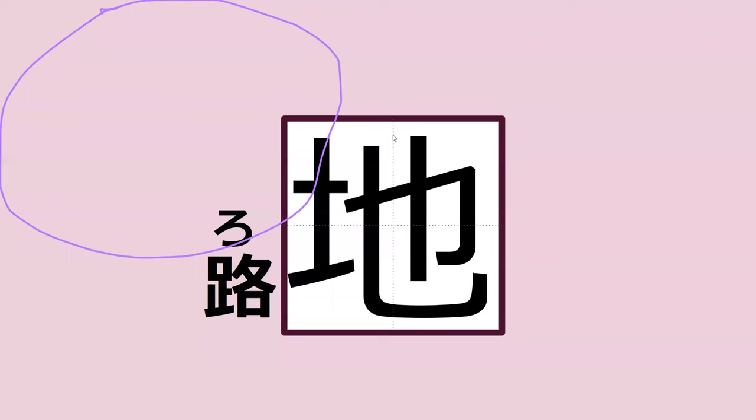What's a roji? Roji means an alleyway. It starts with the goal — what did it end with?